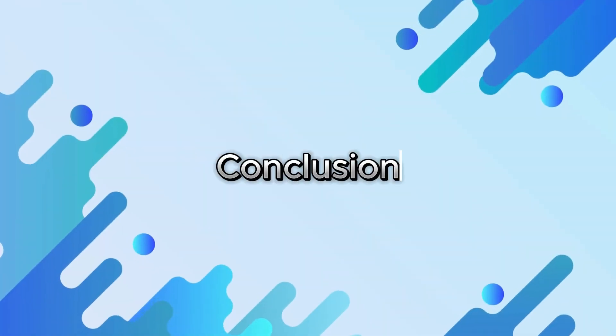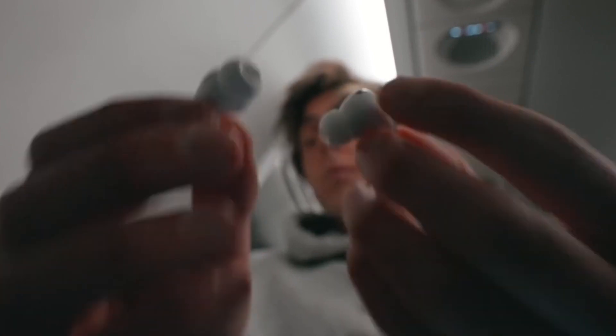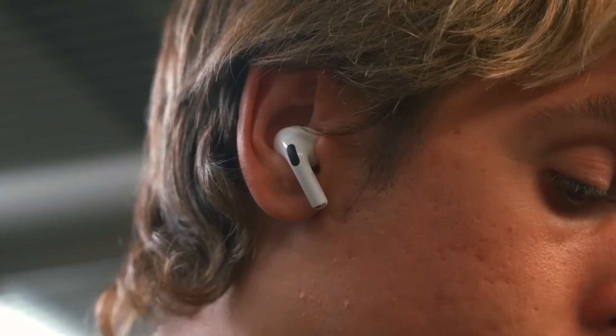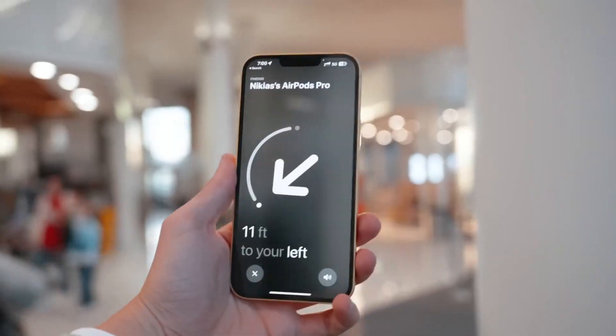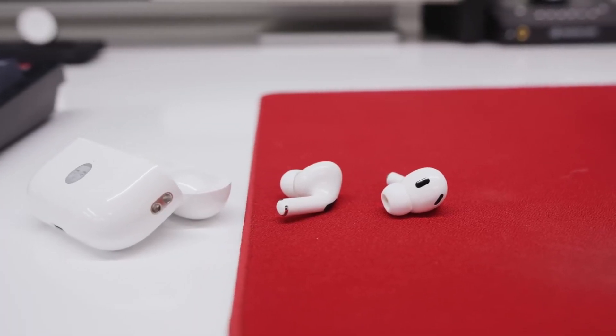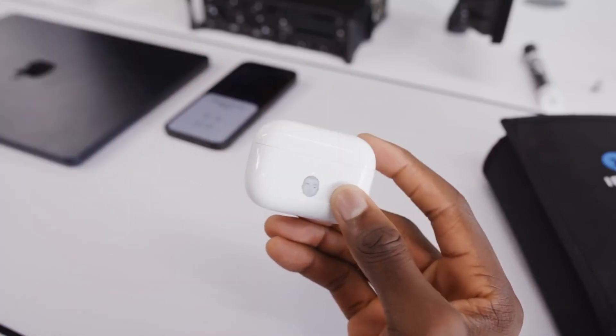Conclusion. AirPods Pro 2 redefine the wireless earbuds experience with their mind-blowing features, including enhanced active noise cancellation, adaptive transparency mode, personalized spatial audio, powerful audio, extended battery life, seamless integration with Apple devices, a redesigned case with Find My Support, and water and sweat resistance. These innovative features make AirPods Pro 2 the ultimate choice for those seeking the most advanced and immersive wireless earbuds experience.